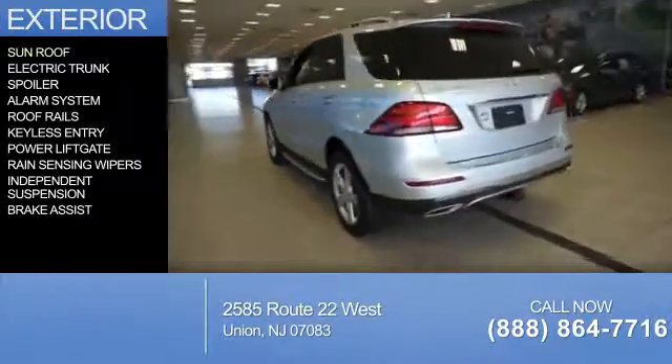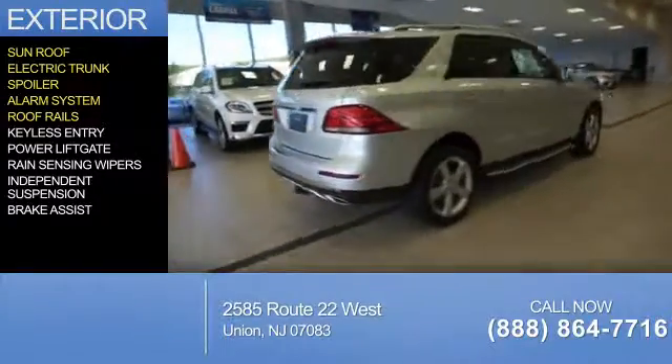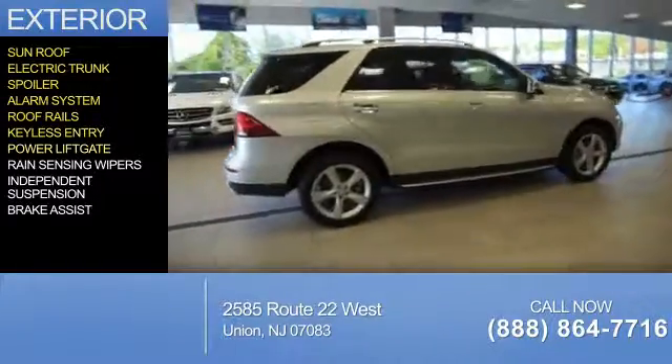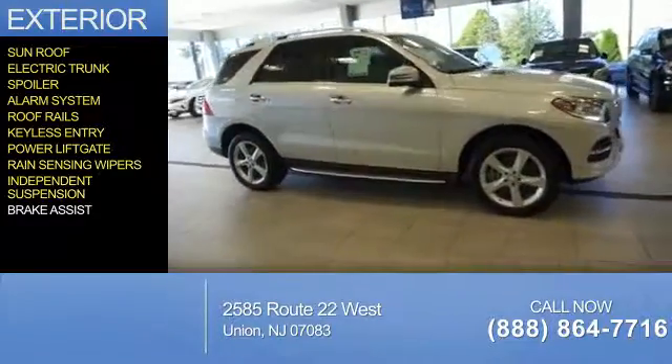The features include a sunroof, electric trunk, a spoiler, an alarm system, roof rails, keyless entry, power lift gate, rain sensing wipers, independent suspension, and brake assist.